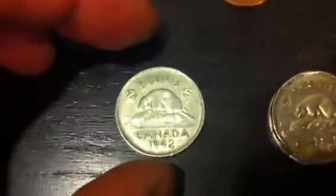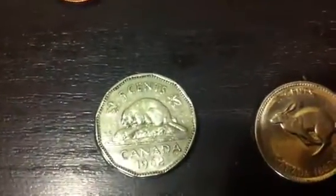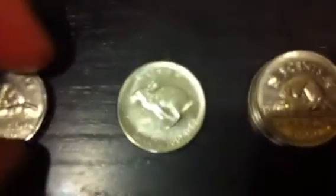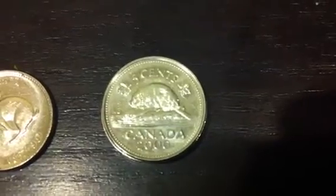With the Canadian 5 cent coins, we have one from 1942 with King George VI on the obverse. And then we have a few 1962 12-sided nickels with the young Queen Elizabeth II portrait. And a 1967 centennial rabbit nickel.